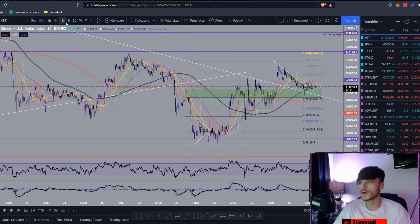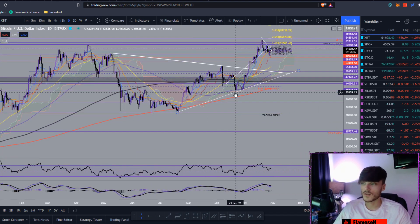I would be saying within the next couple of weeks we will be back above the all-time high at around that 67k mark, and we will be continuing to make new all-time highs.